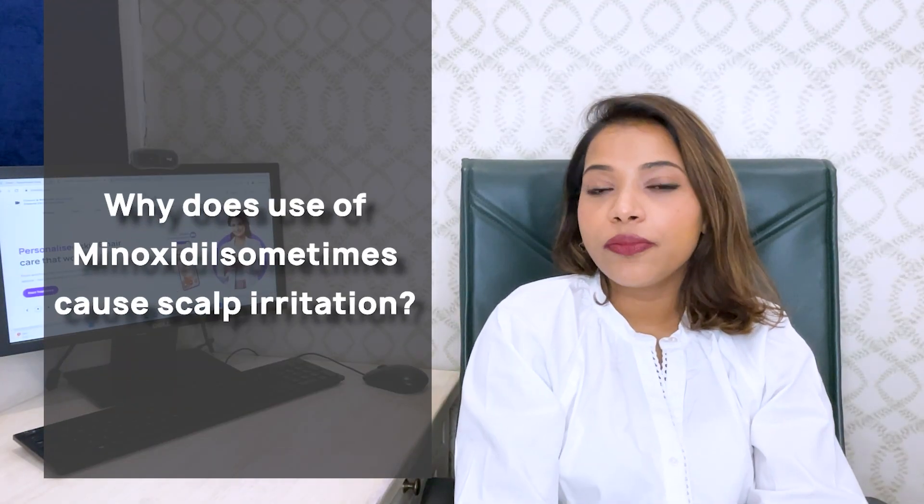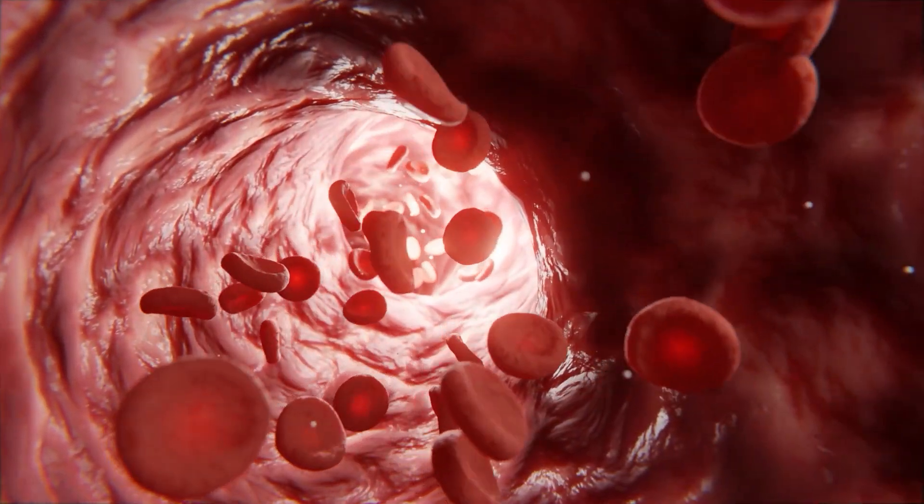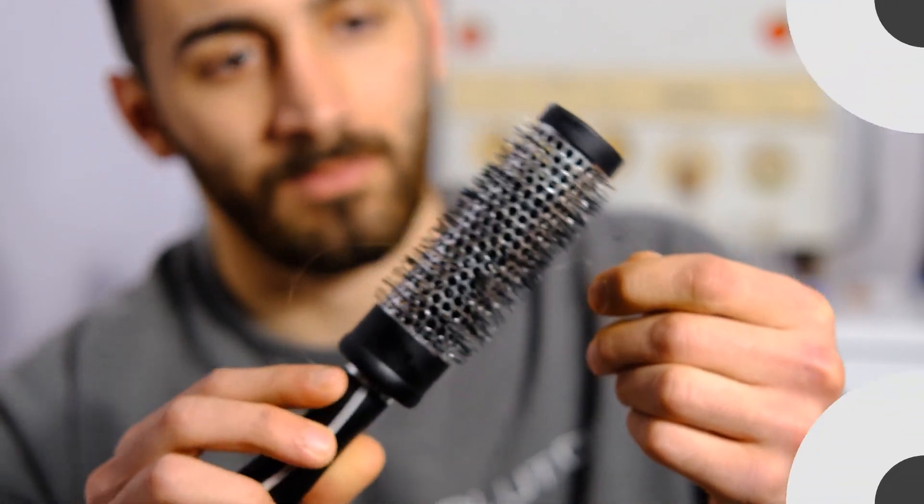Minoxidil works by the virtue of vasodilation, which means it is increasing the blood flow into the hair root. It doesn't really work on the DHT-blocking aspect — the hormonal aspect that leads to hair loss. So whatever hair has grown is because of the increased blood circulation to the hair follicle. As soon as you stop this treatment, there is increased hair loss, and the hair will come back to its normal state of hair loss once minoxidil is stopped.